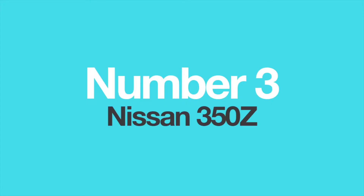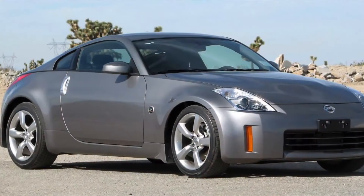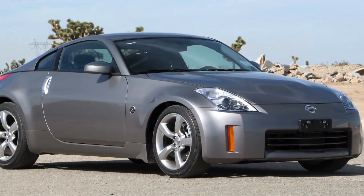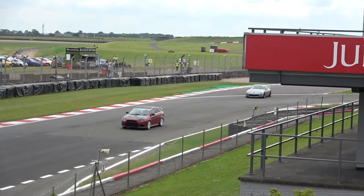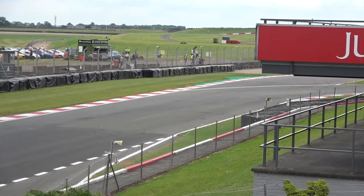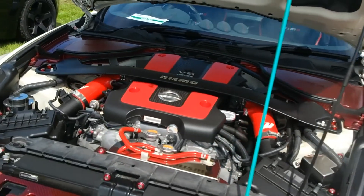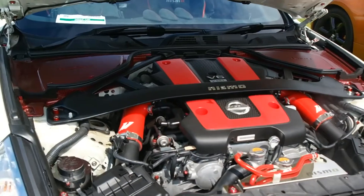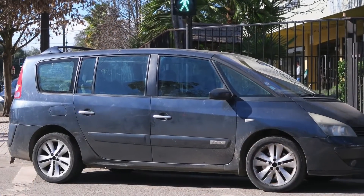Number 3: The Nissan 350Z. When the Nissan 350Z debuted in 2002, sports car lovers all over the world rejoiced. Finally, a proper two-door, two-seater sports coupe with a powerful V6 up front and rear-wheel drive. A lot of praise went into its 3.5-litre V6 engine, called the VQ35DE, which delivered 290 horsepower and exhilarating performance. However, not many people know that this engine was also used in a vehicle on totally the opposite side of the car spectrum.